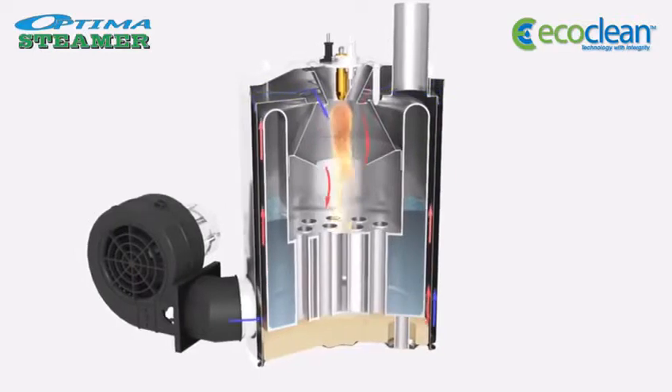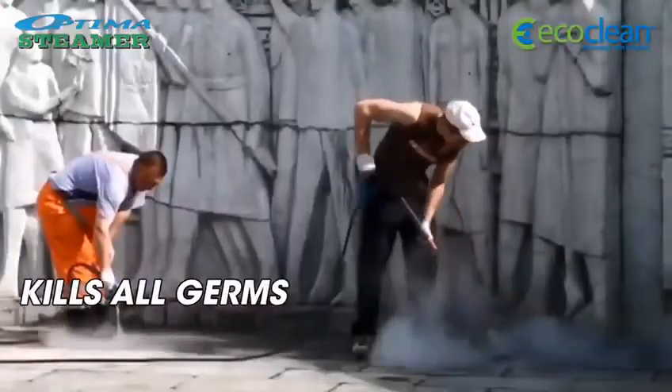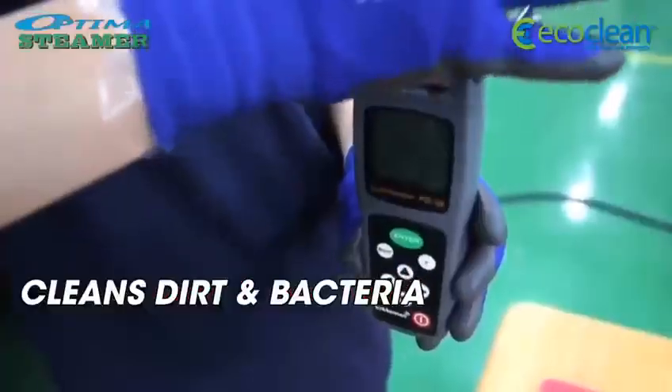The Optima Steamer is designed to target and kill all germs that spread viruses in these careful times. The hot steam penetrates into any surface, cleans and eliminates any sign of dirt or bacteria.